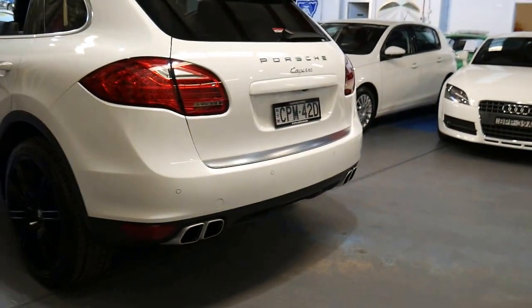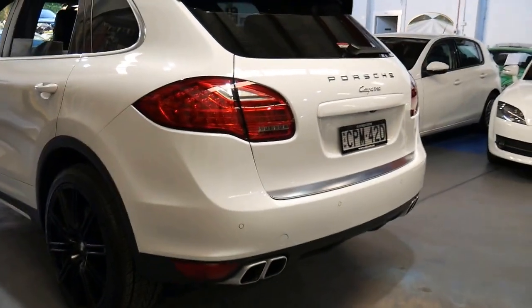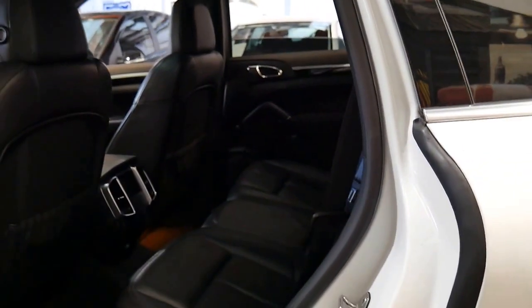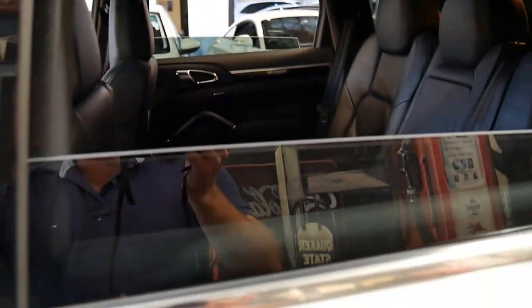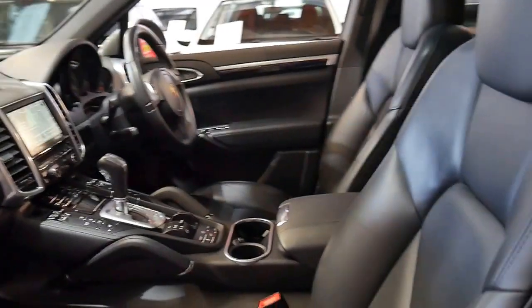The good thing about the newer series Cayenne is that it drives a bit more like a car, whereas the original Cayennes when they came out really did drive like a truck — and that was partly because of the weight and the fact that they had basically built them to do some pretty serious off-road work, even though very few people ever took them off-road.